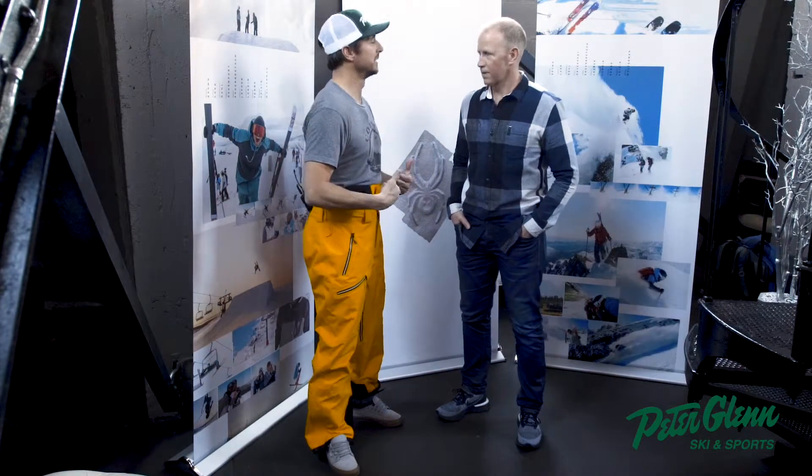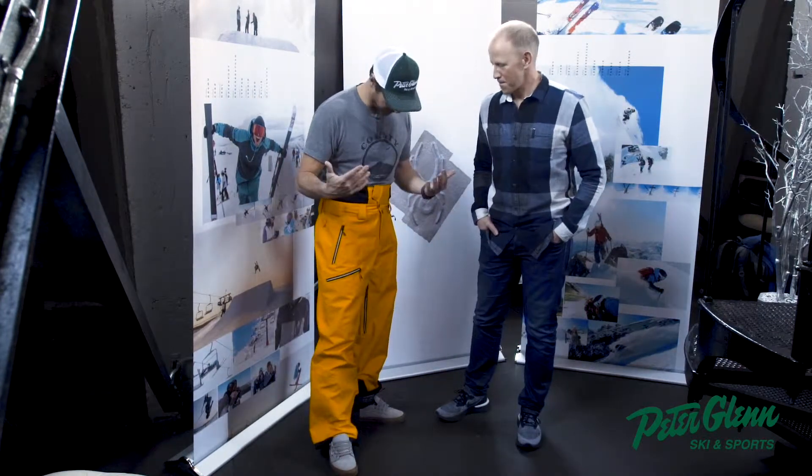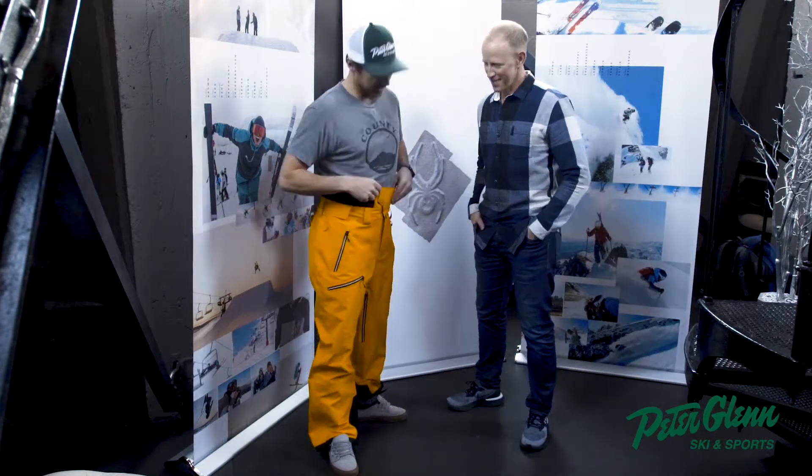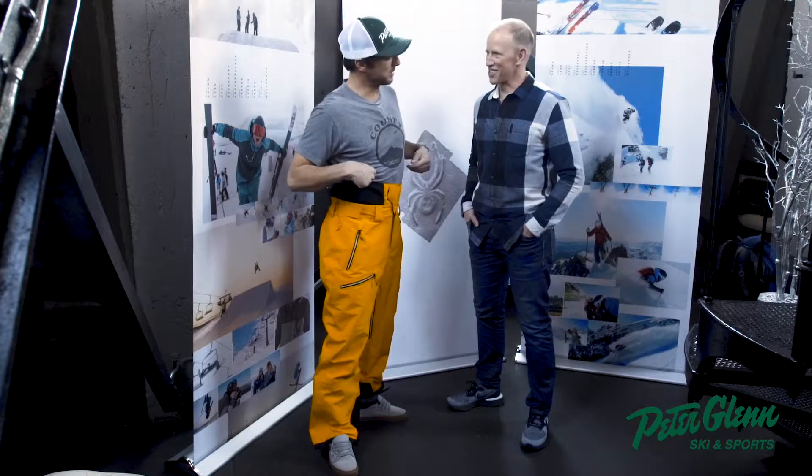But let's talk about this pant right now. I love the color, I love the fit. Is this a large? That's a large. And then obviously this high waist — tell me where that comes from.